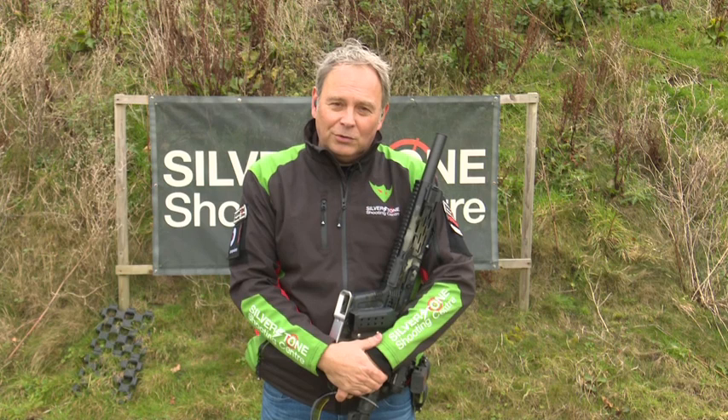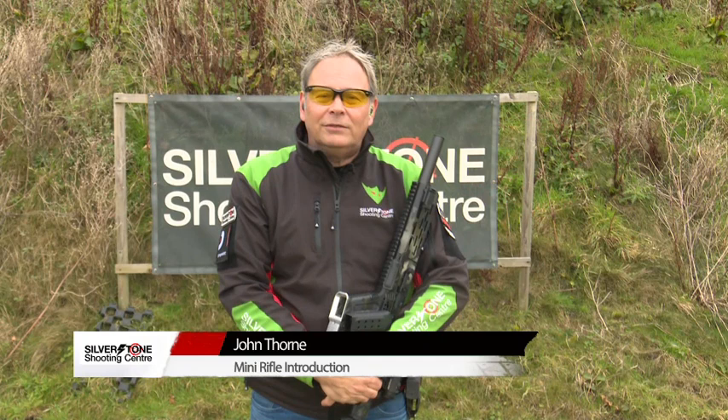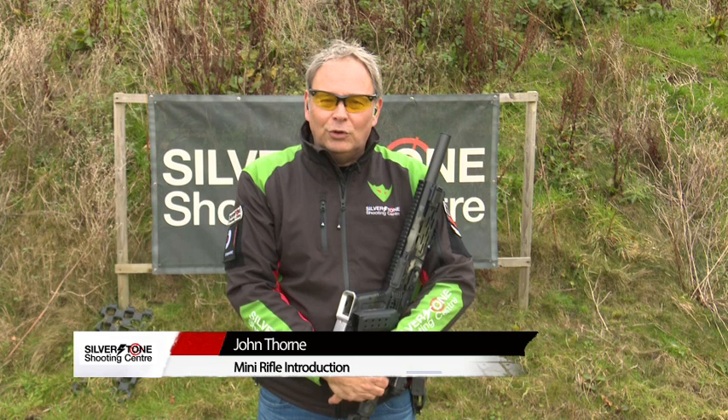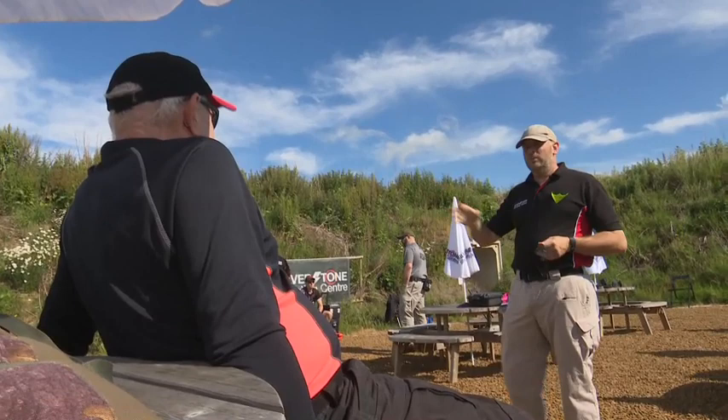Hello, I'm John Thorne from Silverstone Shooting Centre, and welcome to episode 3 in our series on practical mini rifle. In this episode we're talking about getting to the shooting line — what do you do?